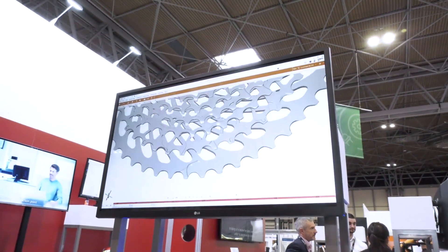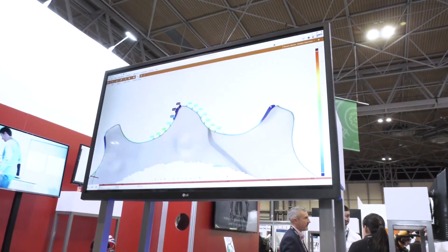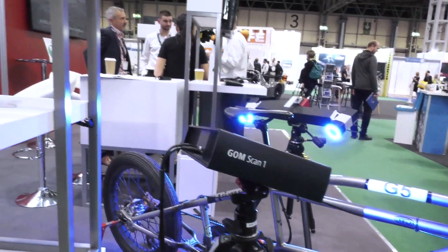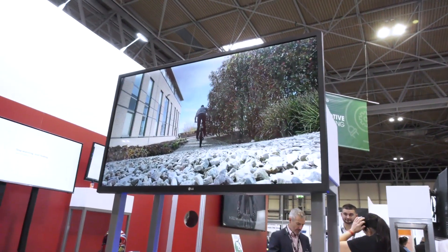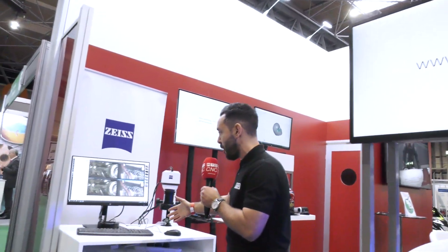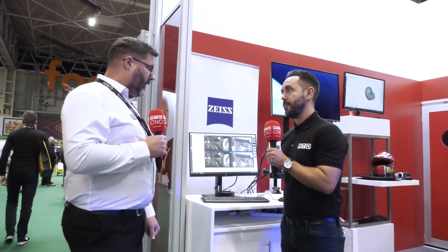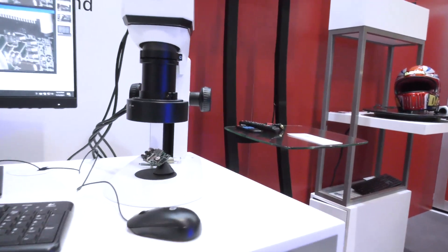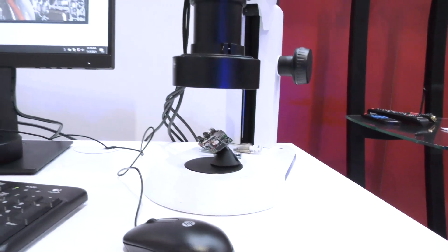We've also got the GOM Scan One, and this is giving some good examples here on the screen, as well as the ATOS Q. So you've got lots of different scanning technology that you're renowned for — and even innovators in scanning. You're also exhibiting some of the Zeiss products, the Vision One, on your stand today. You've got a large portfolio of products, and there's no real limit because we're working optically on size of components — from very small components, as you can see here, up to large components such as car bodies.